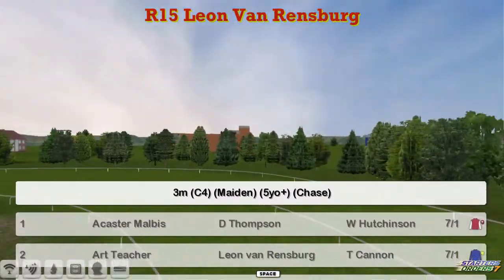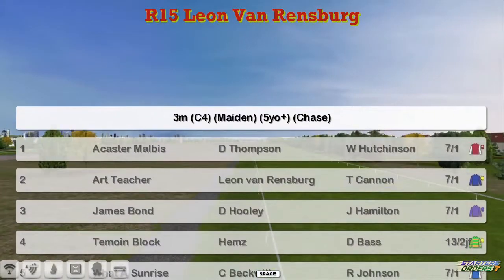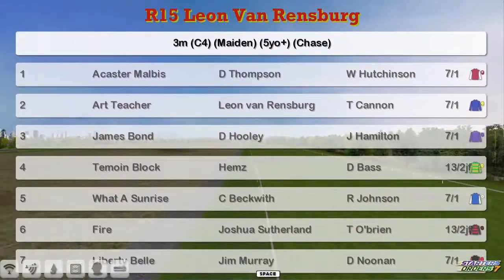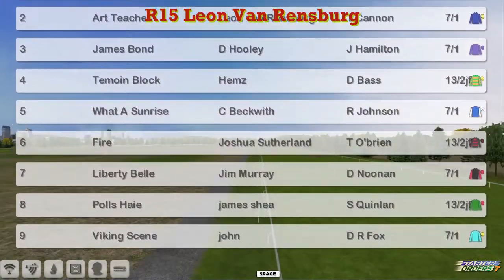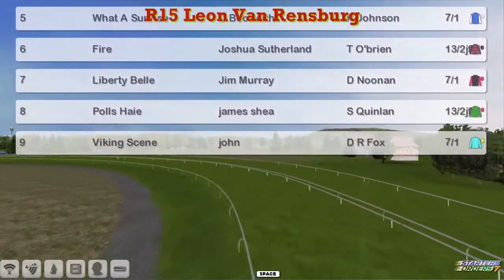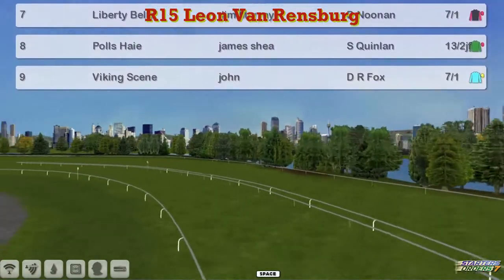A three-mile maiden novice chase up next, the Leon van Rendsburg Maiden. Number one, Acaster Malibis for Darren Thompson; Art Teacher for Leon van Rendsburg; James Bond for Dee Hooley; Timoyne Block for Hems; What a Sunrise for Craig Beckwith; Fire for Joshua Sutherland; Liberty Bell for Jim Murray; Polis Hair for James Shea; and Viking Scene for John Morgan. That makes up nine runners over the three miles here.